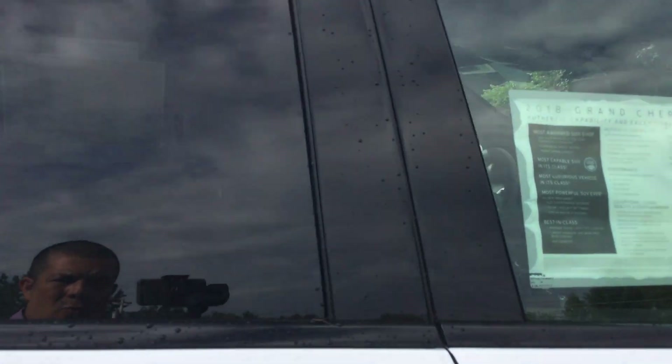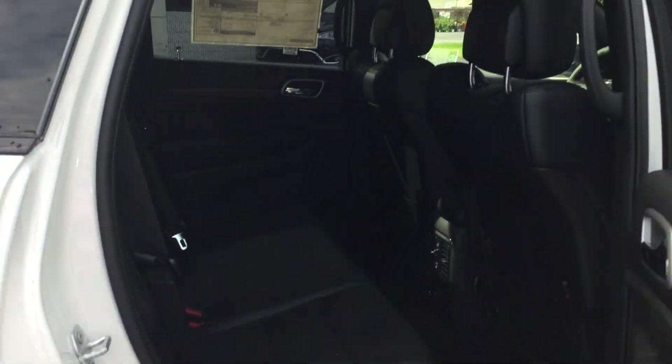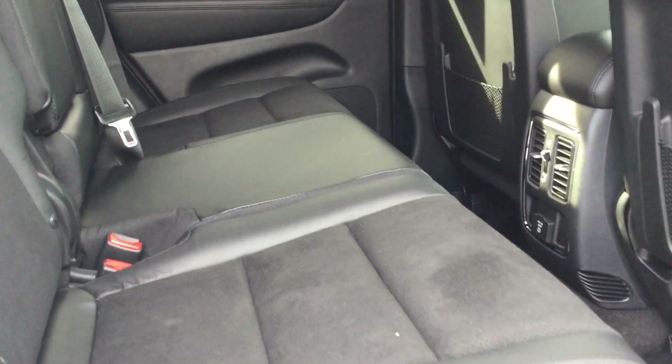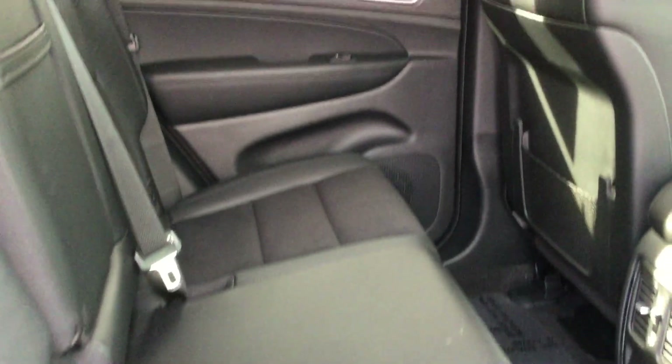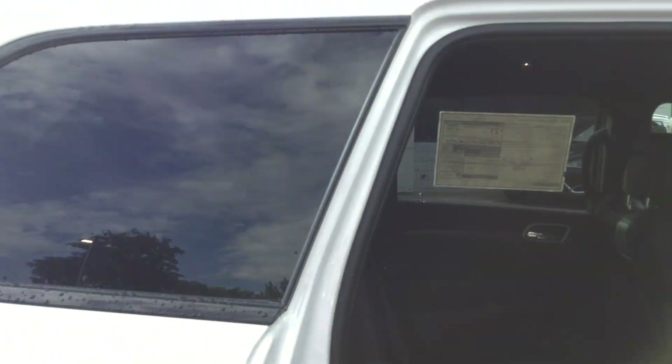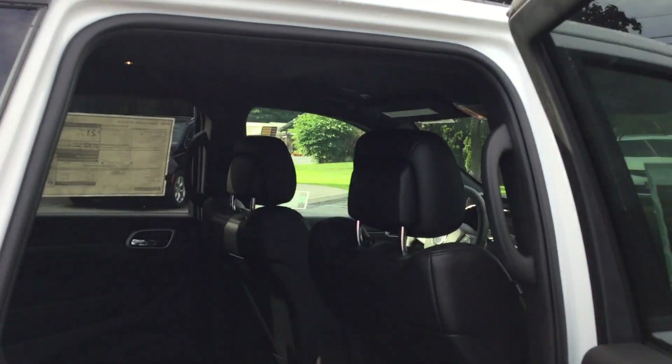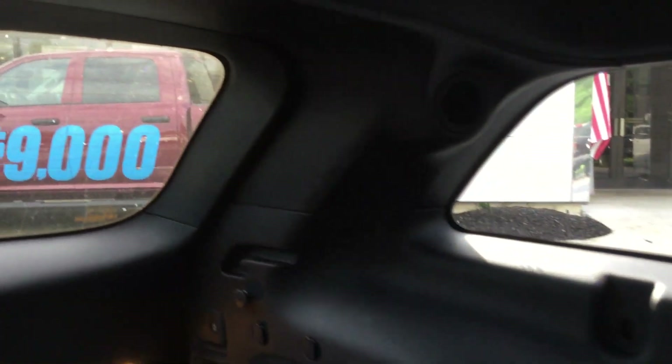This is the Altitude with the nine-speaker stereo system. It has the Altitude interior with the two-tone and the nine speakers — I'll show you where they are. Opening the back up, you can see two of the speakers above in the rear: there's a speaker on that side and a speaker on this side.